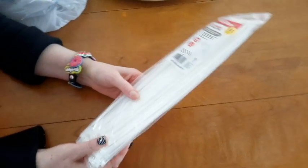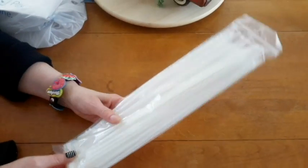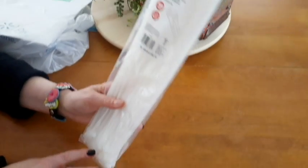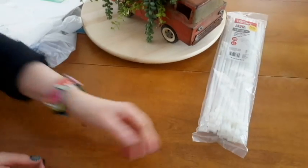Mr. Retro has got this jumbo pack of super extra long awesome cable ties. You could hold up a bridge with these babies. We use these all the time. I don't know how much they were — five bucks, something like that. Yeah, that's pretty good for a hundred.